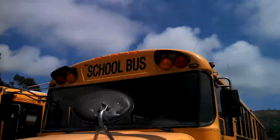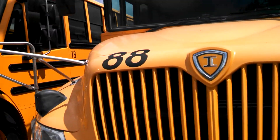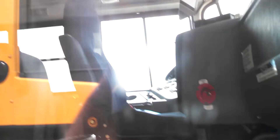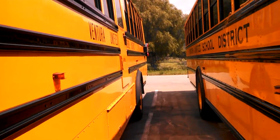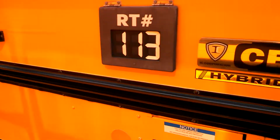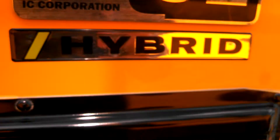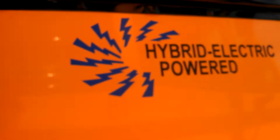Hey guys, I totally forgot about this bus — bus 88. It's an International front engine, and it's the only one that we have. It's a CE hybrid, hybrid electric powered. And it has no storage.